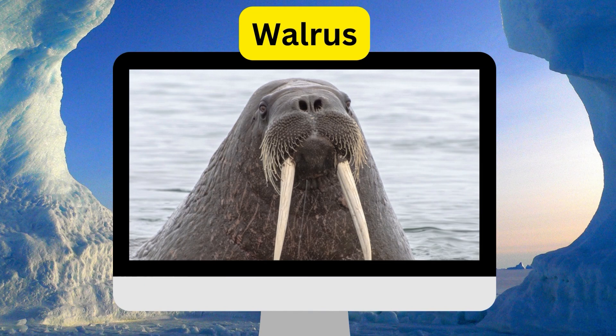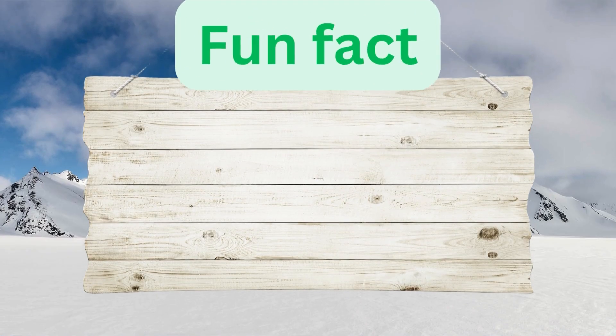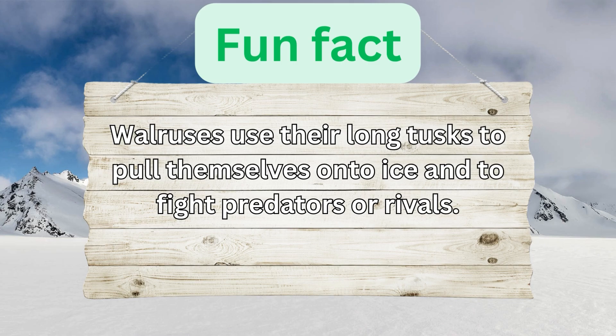Walrus. Walruses use their long tusks to pull themselves onto ice and to fight predators or rivals.